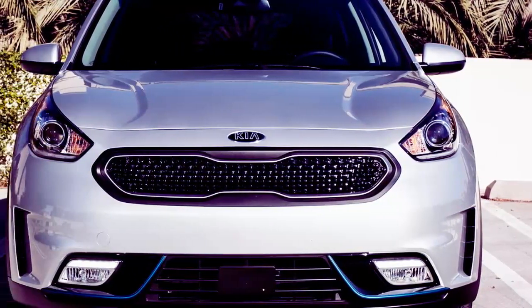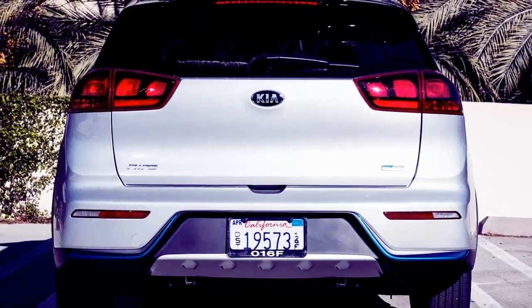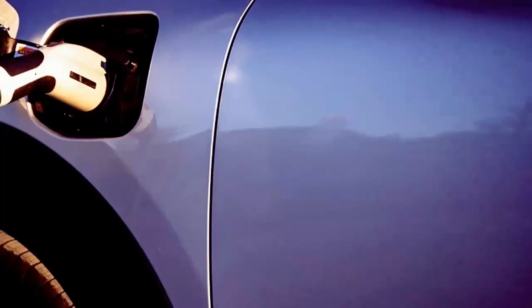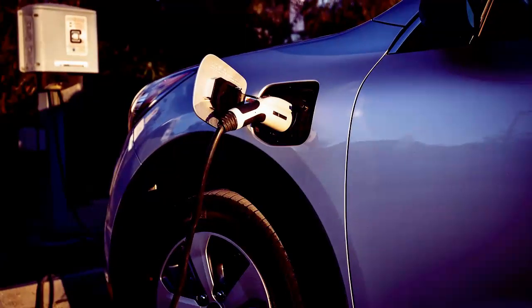The similarly-priced Chevrolet Volt offers twice the electric range, as does the larger Honda Clarity plug-in hybrid. What you get with the Niro plug-in, in essence, is a Niro that's ideal if you have overnight access to EV charging.